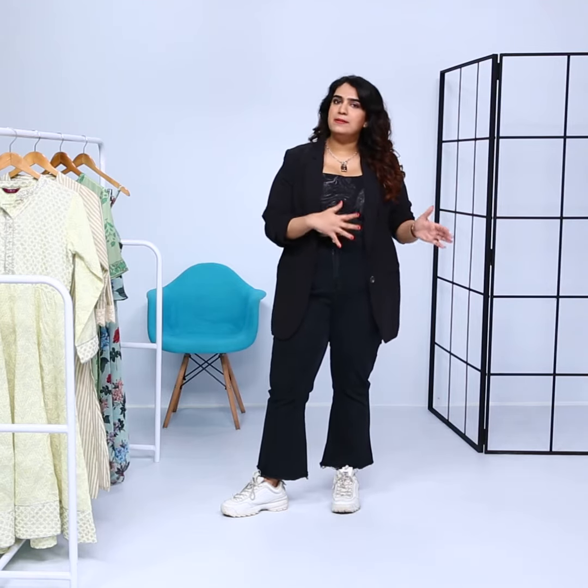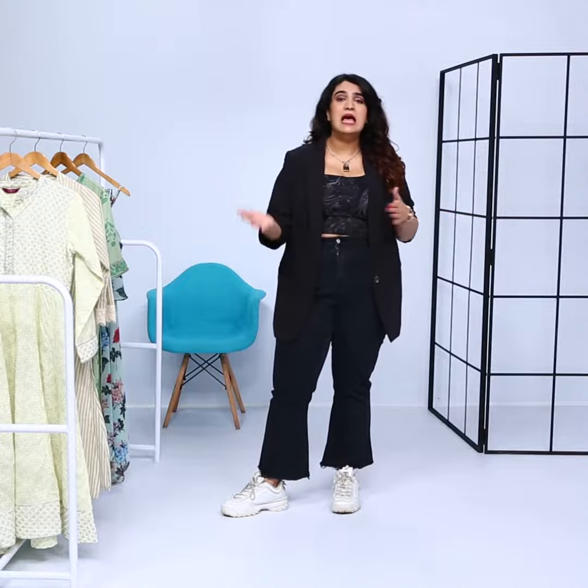Whether it's her ultra glam looks or her super simple, minimalistic and relatable looks, Deepika always manages to make fashion trends through her looks in the movies. Hi, I'm Shakha and this is Fashion at the Movies, and today we're breaking down Deepika's look from the movie Piku.